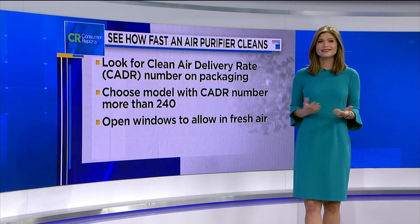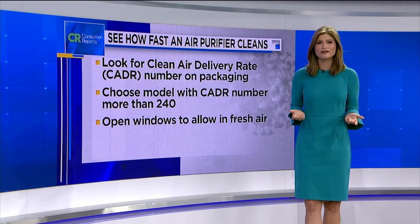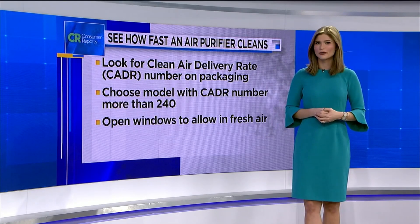And don't forget, simply opening your windows and allowing fresh air in can help clear the air in a room.